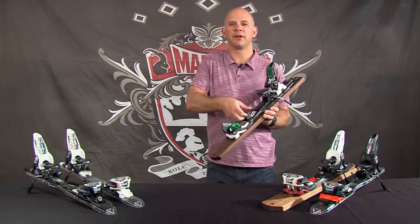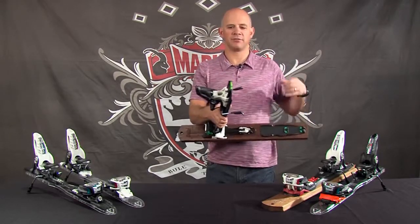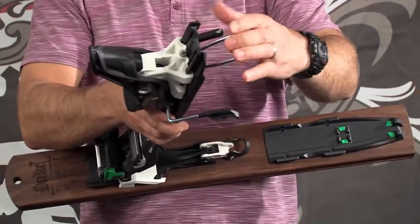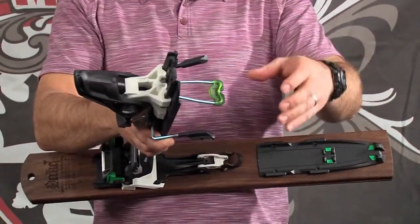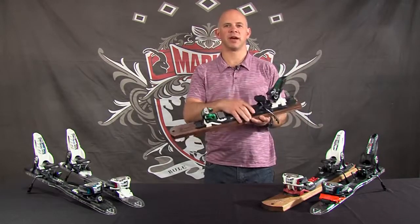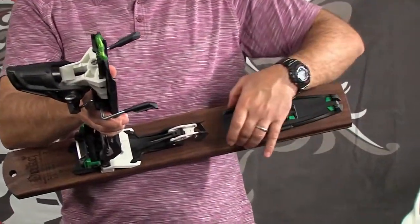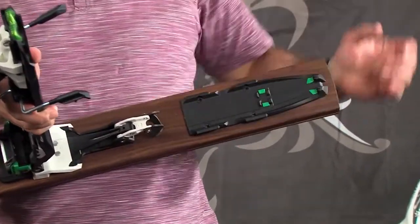When you open the Tour F12 up and put it in touring mode, you'll notice that we have two standing positions on the climbing riser: 13 degrees and 7 degrees. The Tour F12 is one of the few bindings you can actually ride in flat mode. You'll also notice here that the screw pattern is one centimeter wider, and that's part of that extended power frame.